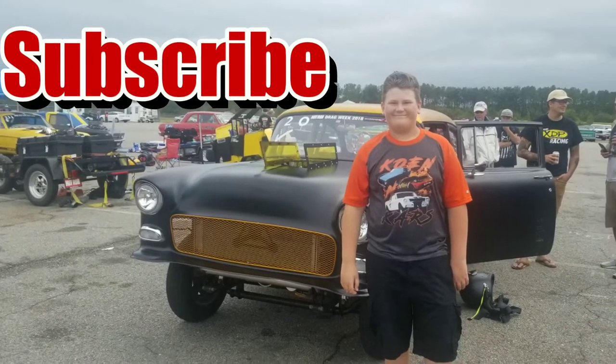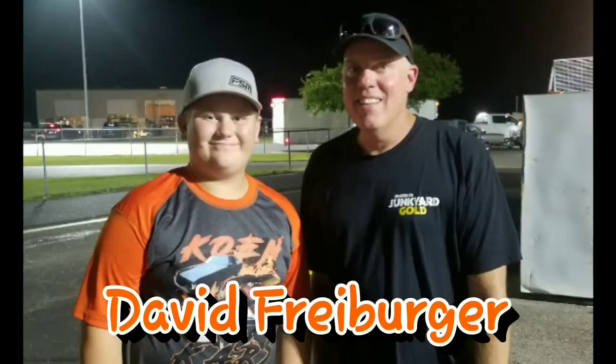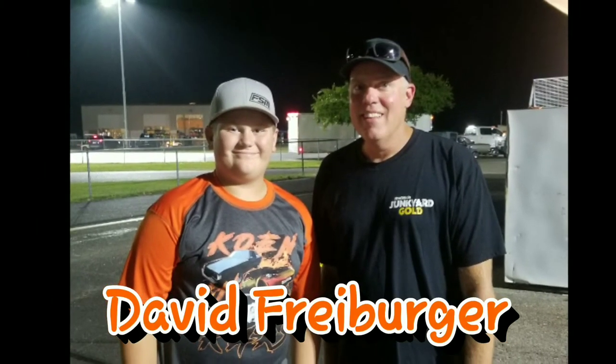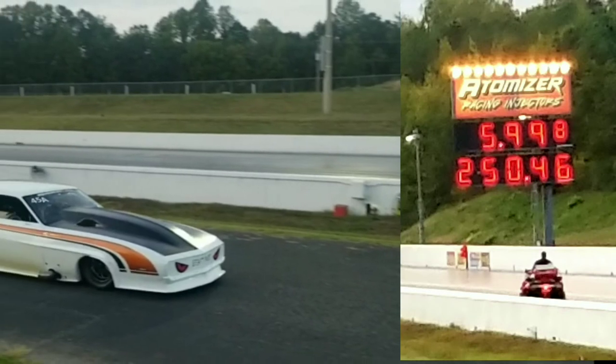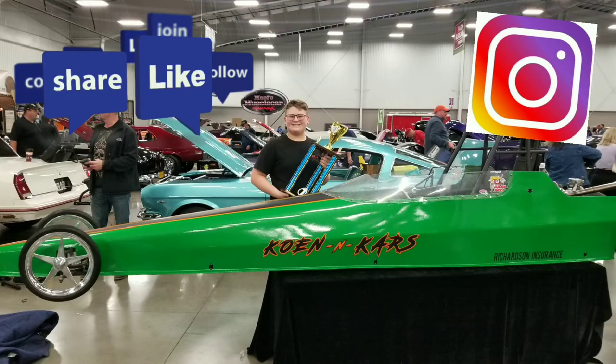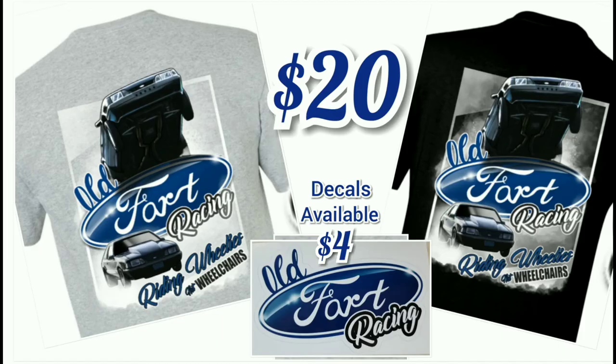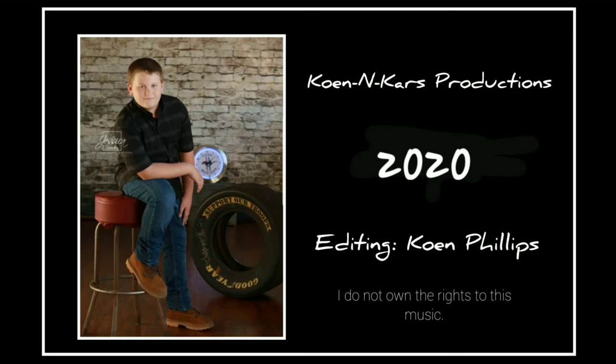Did you like this video? Make sure you subscribe and click that bell so you get notified whenever I post cool videos. Then you'll be able to see a bunch of cool interviews with a bunch of cool people. Make sure you follow me on Facebook and Instagram at ConanCars. I also have t-shirts and stickers. See you next time!